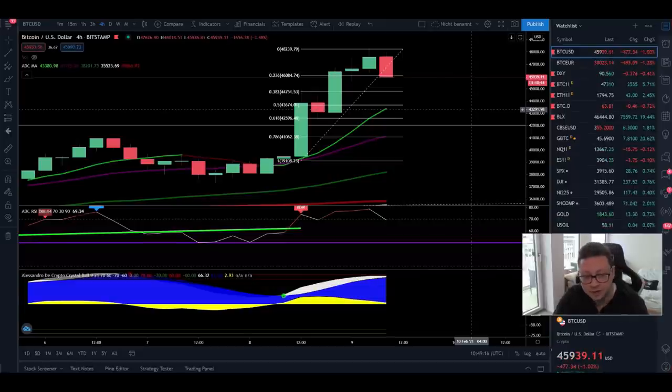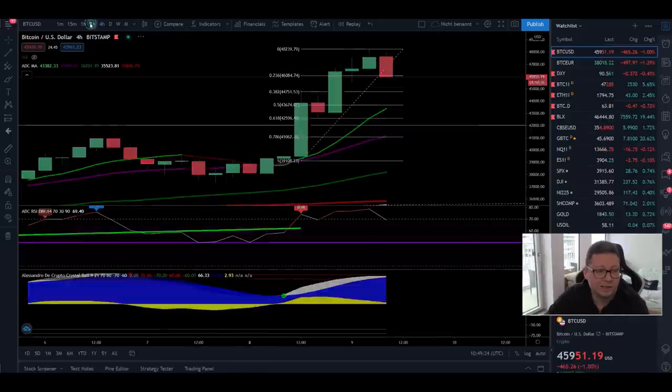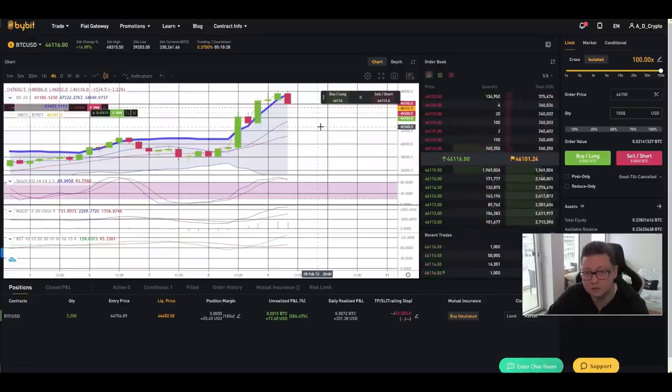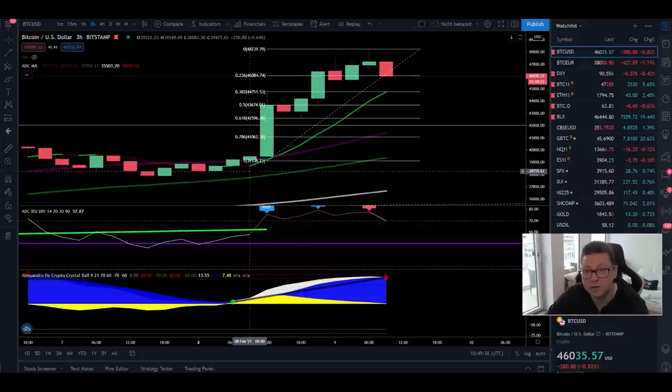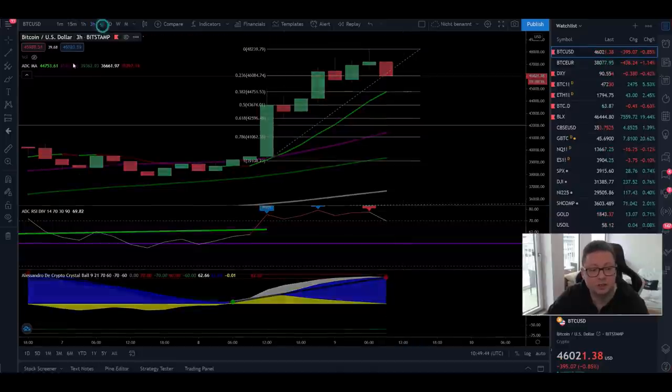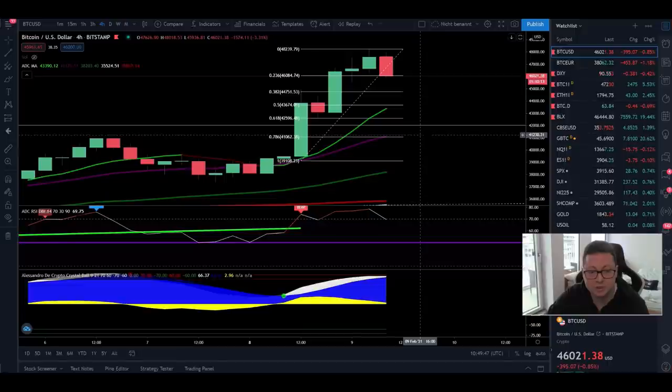So here in the four-hour time frame you can see the pullback is playing out. We had our sell signal flashing in the three-hour time frame, which is why I closed most of my longs already. I have a very tight stop loss on the rest of my position. Overall I think the move is over for now and we most likely are going to see a retracement back down towards the 20 moving average in the four-hour, currently lining up at around $41,000. This is where I'll most likely re-enter a long position.